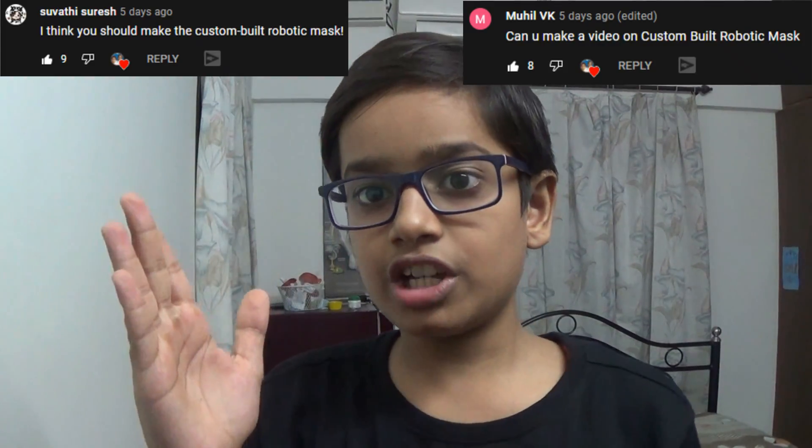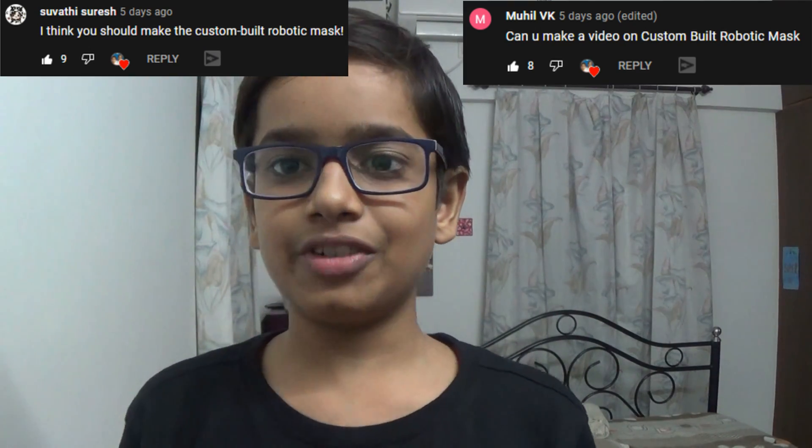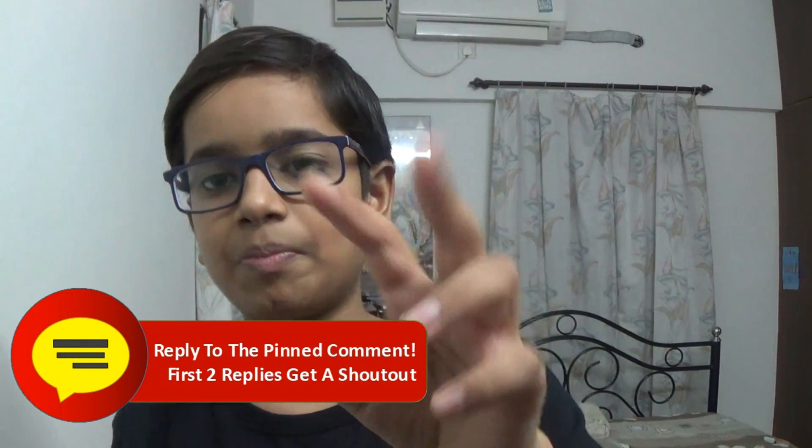Wait, before that let me give a shout out to Muhilvike and Swathi Suresh for being the first two people to reply to the pinned comment on my previous video. The coincidence is that both of you guys wanted a video on a robotic mask, so here it is. And others, if you also want a shout out, just be one of the first two people to reply to the pinned comment.